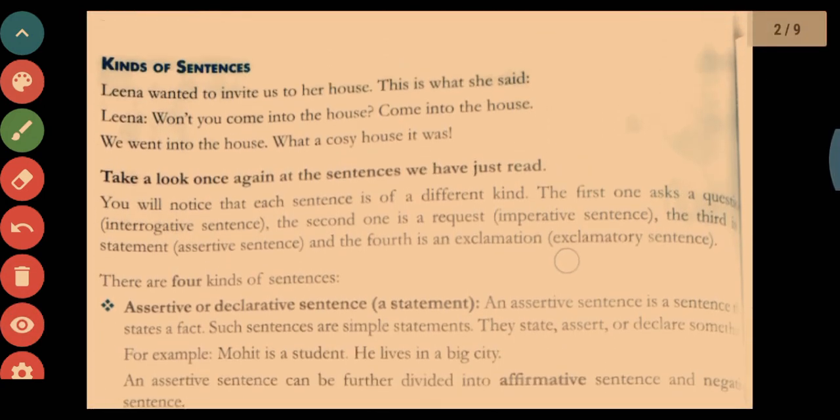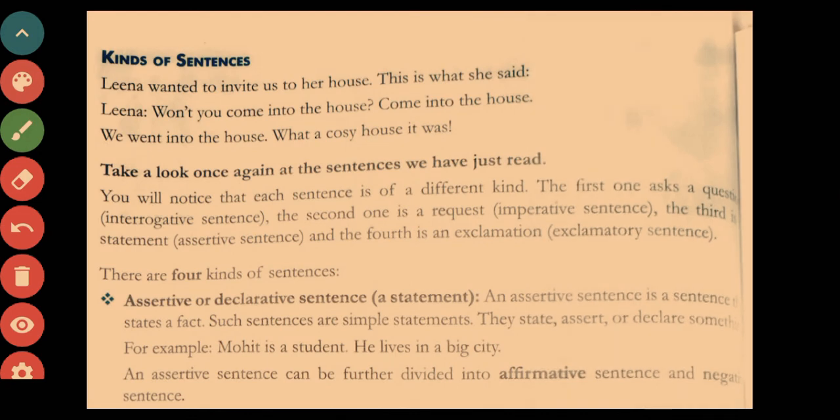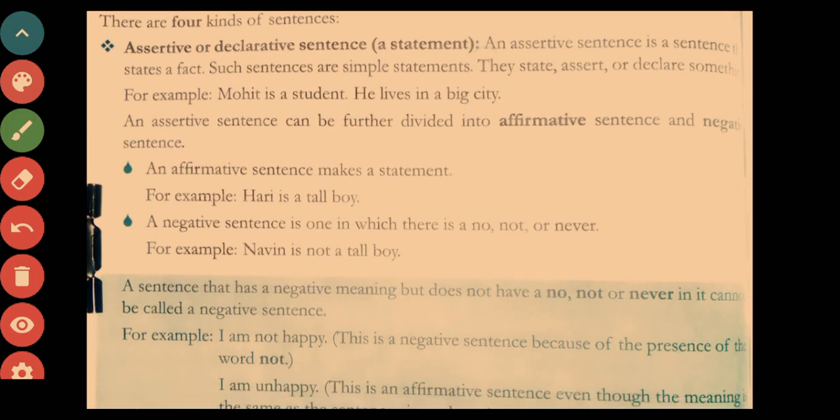Now, coming to the kinds of sentences — you have read this in your previous classes also. There are four kinds of sentences: assertive or declarative, imperative, interrogative, and exclamatory sentences or interjections.